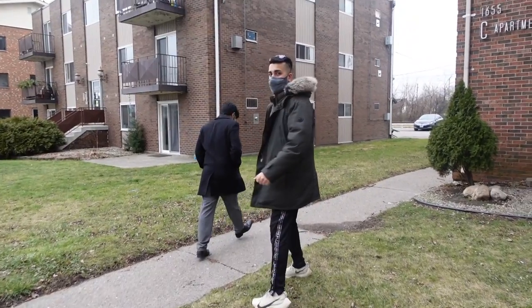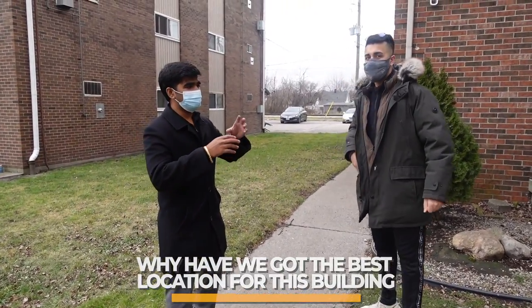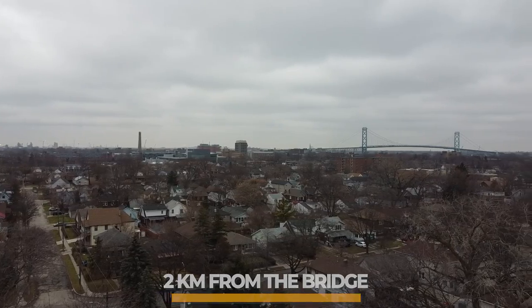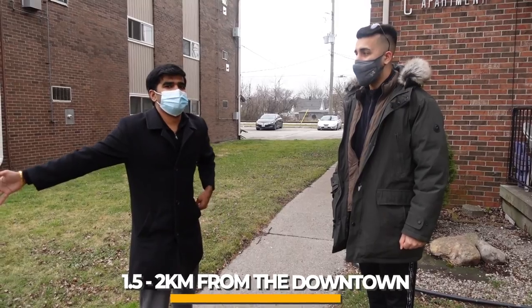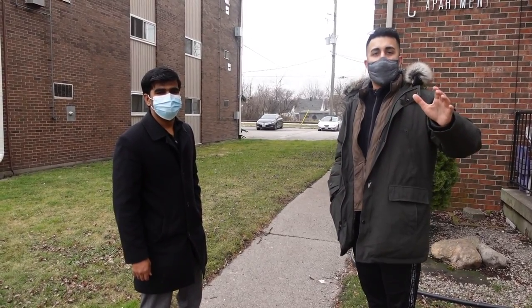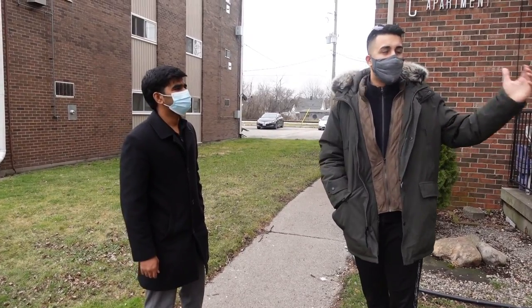Location is so important, and we have the best location for this building. With one-bedroom and bachelor units, the biggest thing is finding couples or single people. This location is literally 1.5 kilometers from the university, two kilometers from the existing bridge, about 3.5 kilometers from the new bridge currently under construction, and one to two kilometers from downtown and Riverside — a waterfront area in Windsor. Being close to the university lets us diversify our tenants: we can find couples, small families, and professional students like law students and engineers.